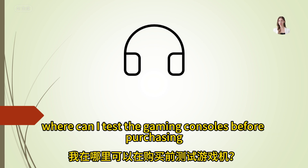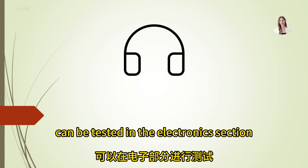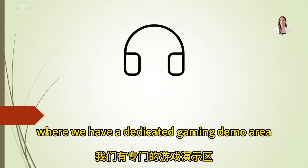Where can I test the gaming consoles before purchasing? Gaming consoles can be tested in the electronics section, where we have a dedicated gaming demo area.